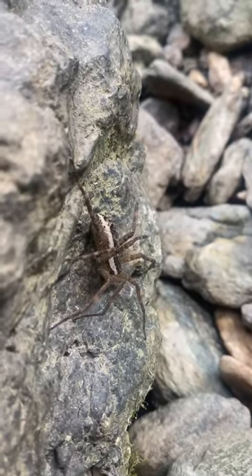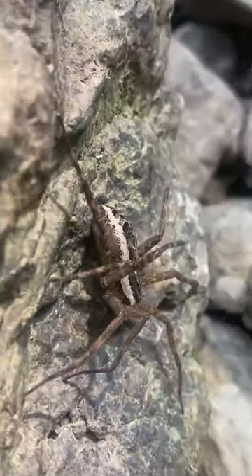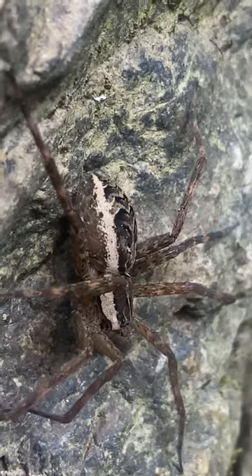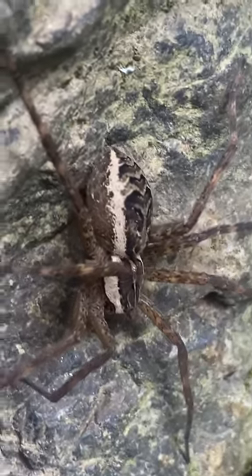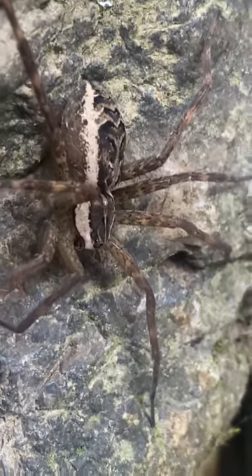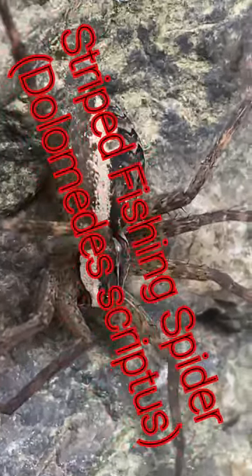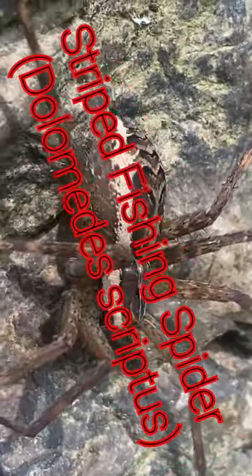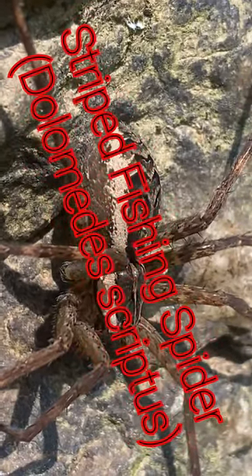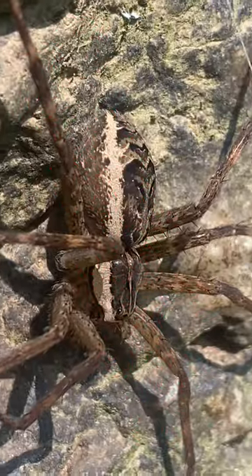Welcome back to Lifers! My mission is to share earth's biodiversity with you one species and subspecies at a time. Here is our next spider species: the striped fishing spider. It's native to nearly all of eastern North America. They are a fairly large species with females reaching over six centimeters.